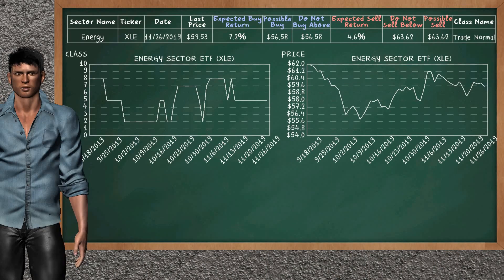Energy sector ETF belongs to the trade normal class. Today, our analysis does not list it as an opportunity to buy or sell.